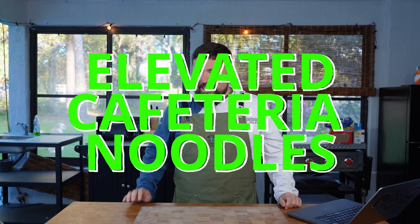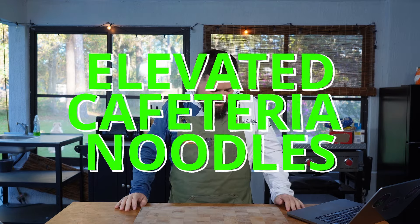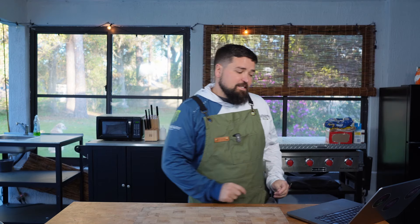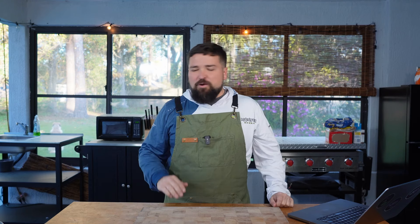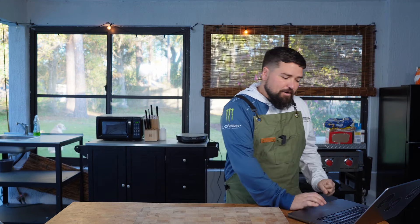Hey everyone, welcome back to the AI Kitchen. I'm Dave. The internet is down on my phone and all phones, like across the whole US. Pretty stressful. I didn't realize how reliant I was on data from AT&T, but we're gonna push through and make a recipe. It's cafeteria noodles — this trending recipe that's very simple but very delicious. I asked ChatGPT to upgrade it, to elevate it, and we're gonna test its improved version of cafeteria noodles.